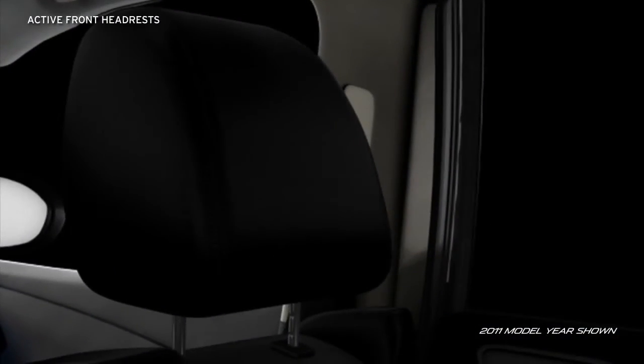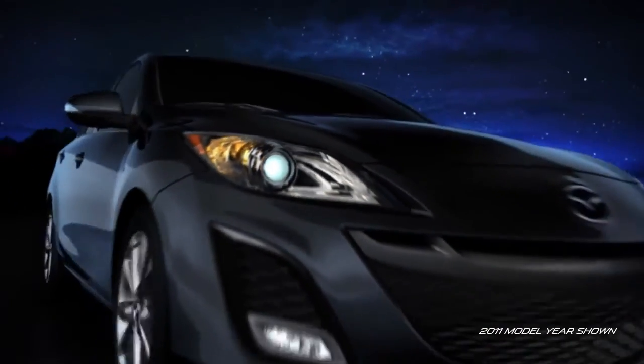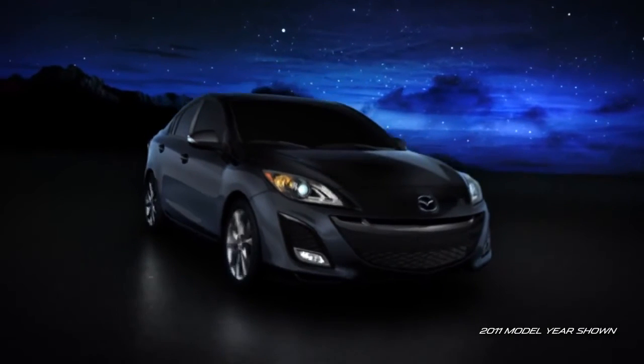And active front headrests automatically tilt forward to help prevent neck injury in a rear-end collision. For families, every Mazda 3 is equipped with LATCH child safety seat anchors and child safety rear door locks to help keep small children secure. Part of its commitment to every passenger, well-thought-out safety is standard on every Mazda 3.